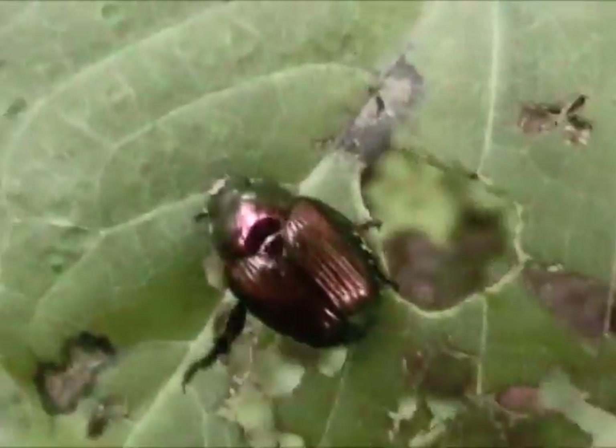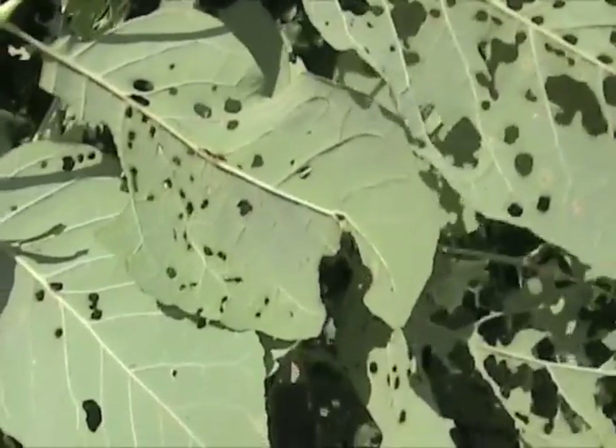Similarly, beetles and other insects may chew small holes in leaves. This type of damage is known as shot-hole feeding.